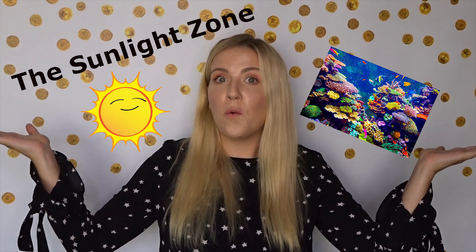But today we're focusing in on the sunlight zone. This is the layer of the ocean where most of our sea friends live. It's also the top layer of the ocean, which gets the most sunlight, hence why it's called the sunlight zone.